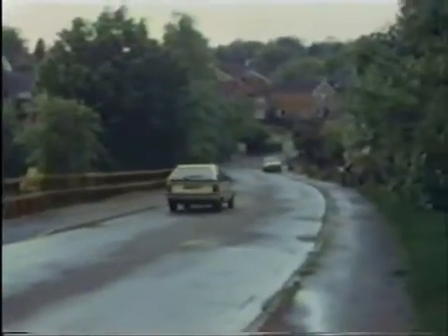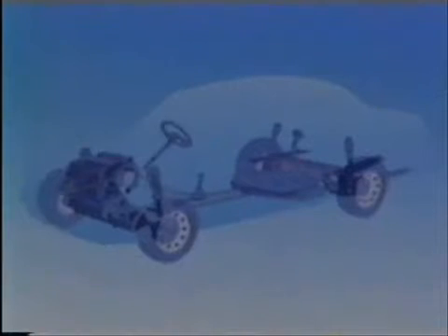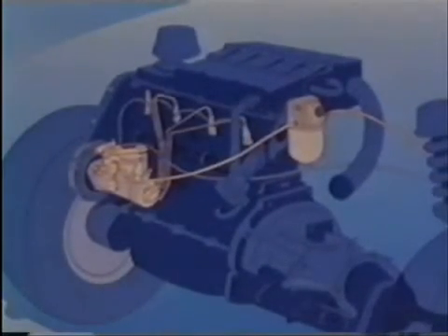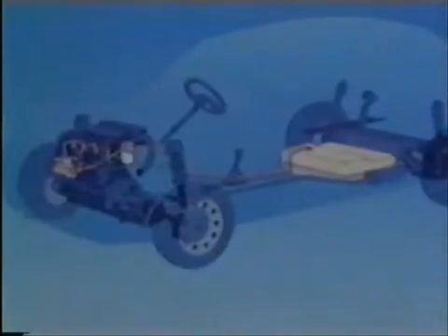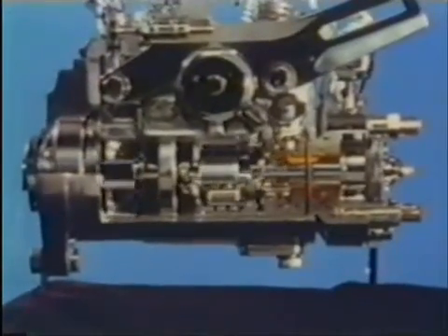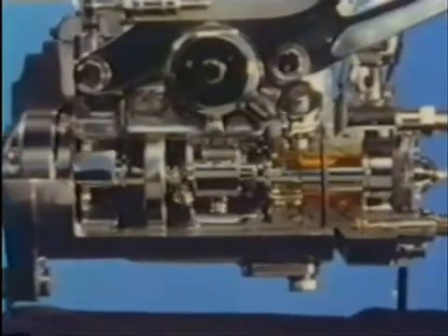To benefit from the inherent efficiency of the diesel engine, it is important that the fuel system delivers exactly the quantity required according to engine conditions. The main components of the fuel system are the fuel tank, a filter, the pump, injectors, and a return pipe to the fuel tank. At the heart of the system is the pump, usually a rotary pump, and it's an expensive piece of precision engineering. It has to deliver a precisely metered quantity of fuel to each cylinder at pressures of over 350 bar at exactly the right moment on the compression stroke. Often the fuel must be injected within less than one thousandth of a second.